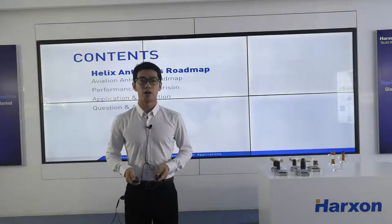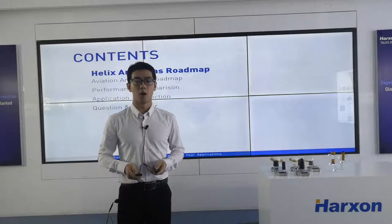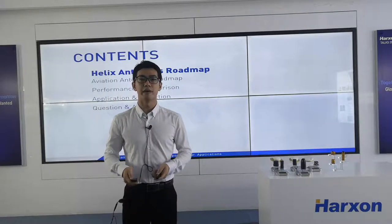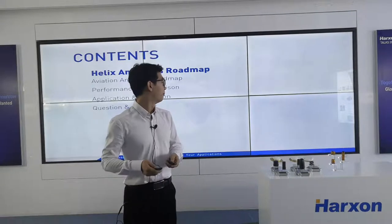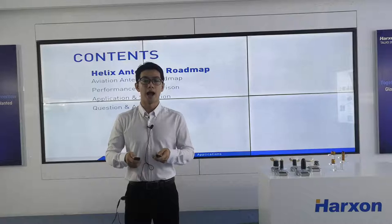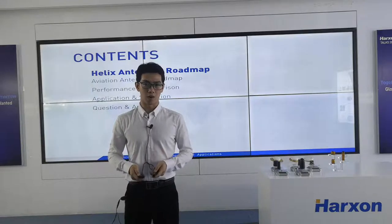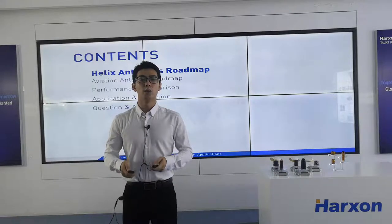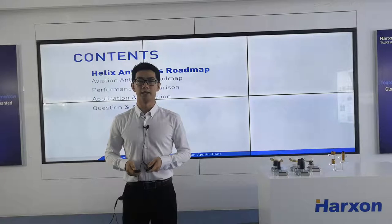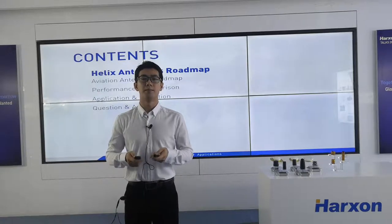Now, let's begin with our topic today. There are five parts altogether. The first part is the roadmap of Huston helix antennas. The second part is the roadmap of Huston aviation antennas. The next part is performance comparison, where you can see some tests for Huston antennas compared with similar products on the market. Then I will introduce some applications from our customers, and you will know better how to choose and sell our antennas. The final part is questions and answers. Our product manager, Mr. Leo Wang, will answer the questions raised by the audience.